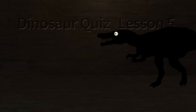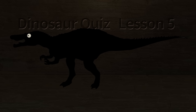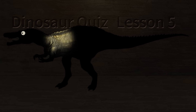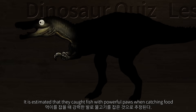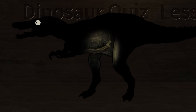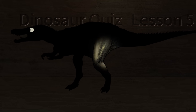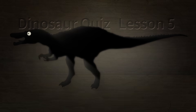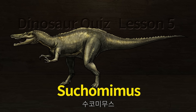Dinosaur Quiz Lesson 5. What kind of dinosaur is it? This dinosaur looks similar to a Spinosaurus. It is estimated that they caught fish with powerful paws when catching food. Let's check what kind of dinosaur it is. Suchomimus.